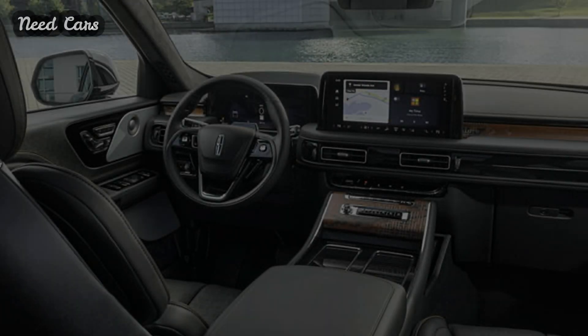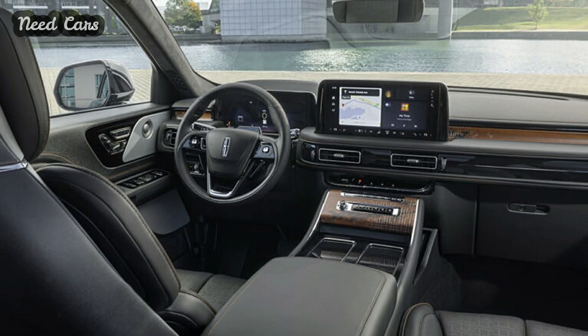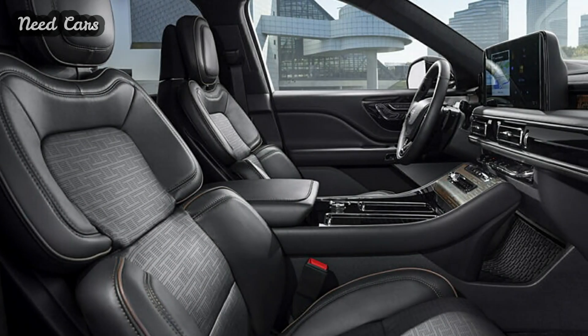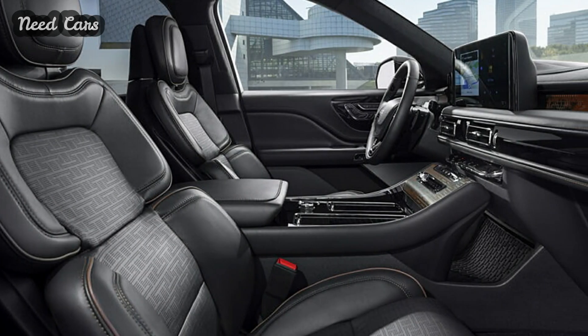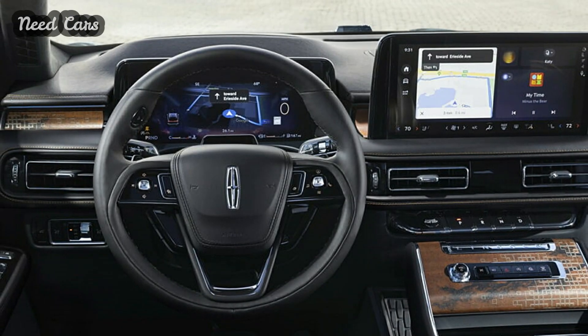The most striking change to the 2025 Aviator is its revamped front end, highlighted by a raised grille that harmonizes with redesigned headlamps. These headlamps feature new daytime running lights with optional sequential animations, part of the innovative Lincoln Embrace experience.